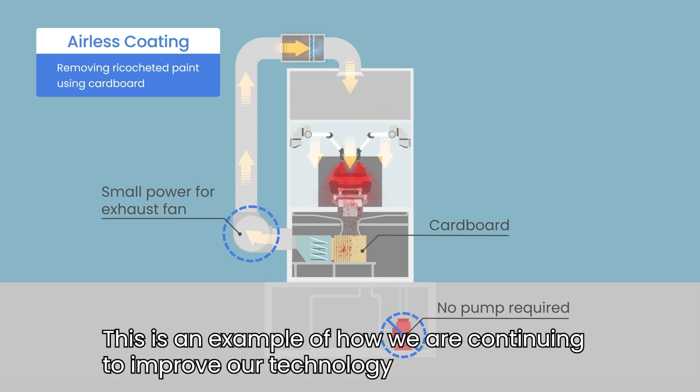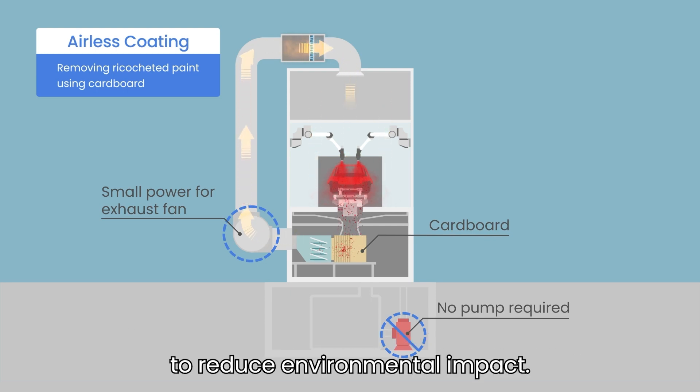This is an example of how we are continuing to improve our technology to reduce environmental impact.